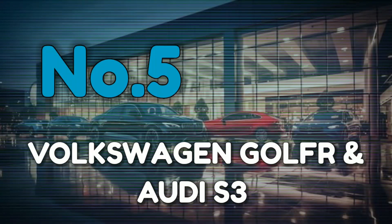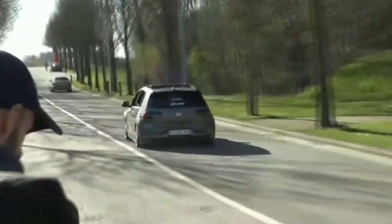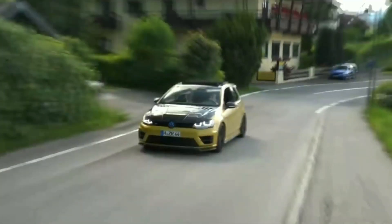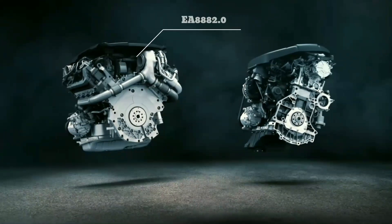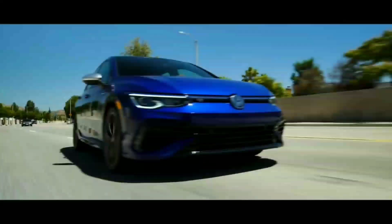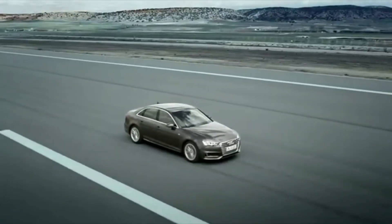Number 5: Volkswagen Golf R and Audi S3. The Volkswagen Golf R and Audi S3 are two of the most popular hot hatches on the market, and it's no surprise that they share plenty of parts. Both cars are built on the Volkswagen Group's MQB platform, which underpins a wide range of models across the VW, Audi, SEAT and Skoda brands. The shared hardware includes the EA888 2.0-litre turbocharged four-cylinder engine, which produces similar power outputs on both cars — around 300hp depending on the market.